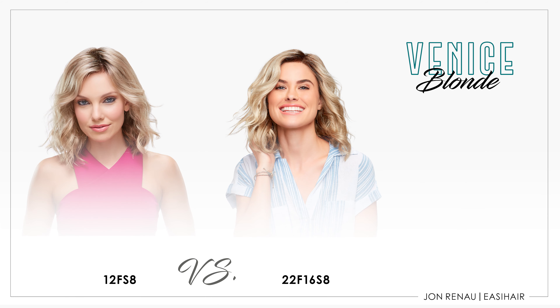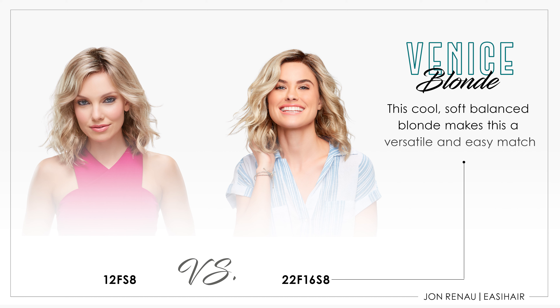Venice Blonde and 12FS8 have the same root color of 8, but Venice has a blend of sandy blonde and beige tones. These tones are similar to that of 12FS8; however, it does not have the platinum highlight in the color blend.